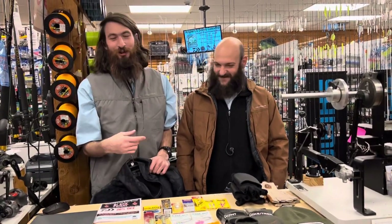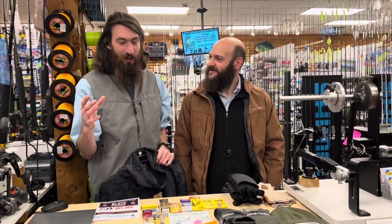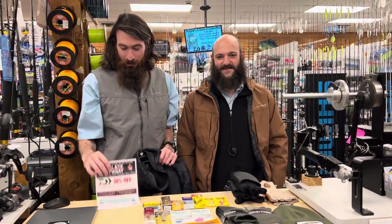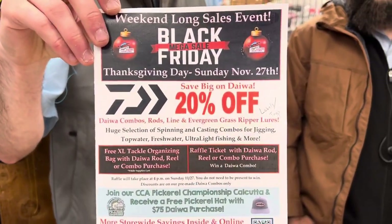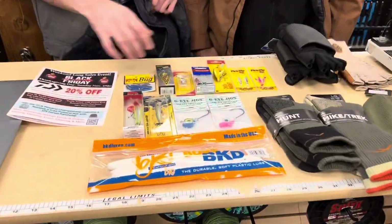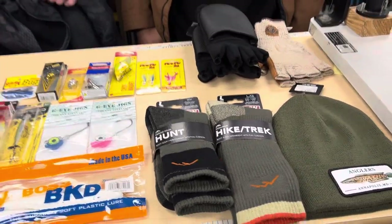Hey, how's it going everyone? Jimmy here with Kyle to talk about the Black Friday Mega Sale we have going on and to bring you our winter essentials — everything we like to bring or have when fishing in the cold weather. Quick reminder: the Black Friday Mega Sale starts Thursday, Thanksgiving Day, and runs through Sunday. Everything you see here is 10% off, and GI Jigs are 20% off. Some really awesome deals and highlighted items also on sale — stop in and check it out.